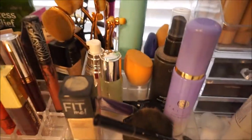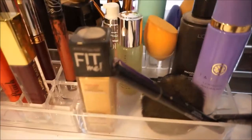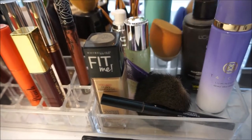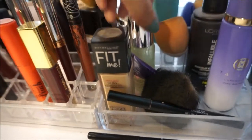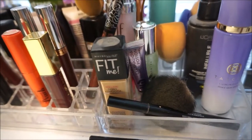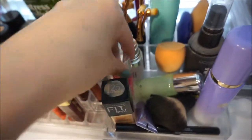Moving over to this little section — there's a lot of stuff. More foundation, a little Revlon eyeliner, some more eyeliner, the Tatcha Dewy Skin Mist, an Infallible setting spray, a Real Techniques sponge, the Cover FX Custom Blot Drops, the Urban Decay eyeshadow primer potion, an e.l.f. primer, and a little perfume sample.